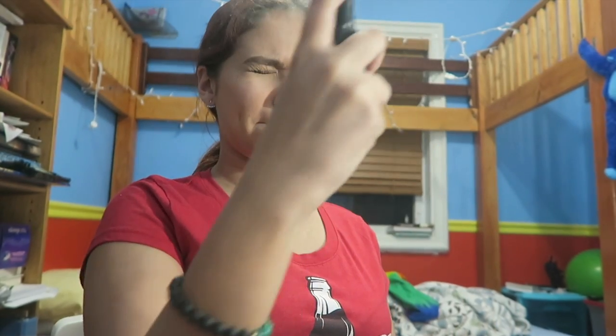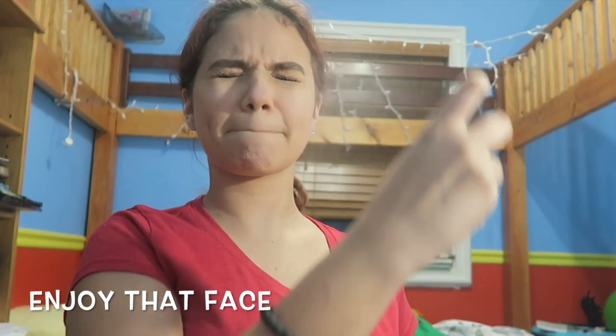Finally, I'm going to take this NYX Matte Finish — it's just a finishing spray — and I'm just going to spray it all over myself. So yeah, that's the finished look! Thank you guys for watching, sorry for all the interruptions. I hope you like this look. Don't forget to like and subscribe, and comment down below if you want to see more of this!